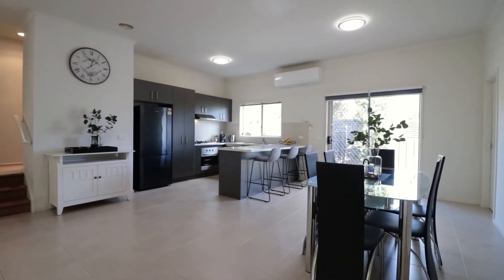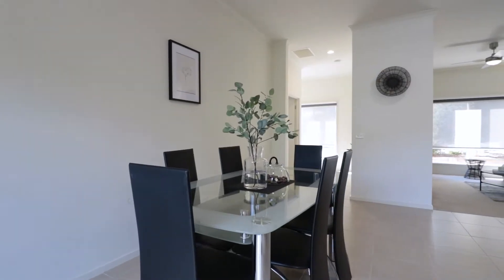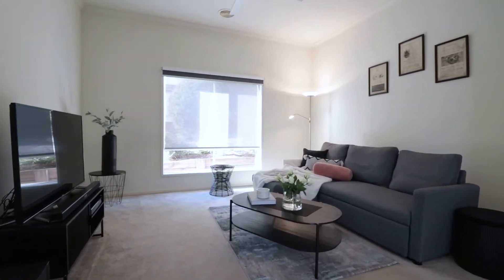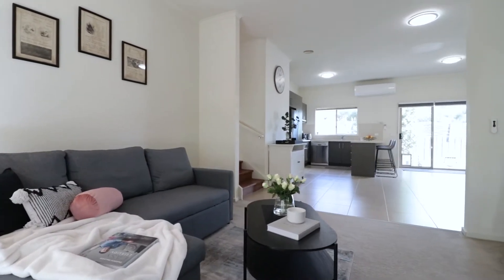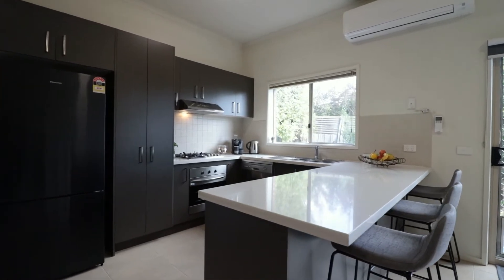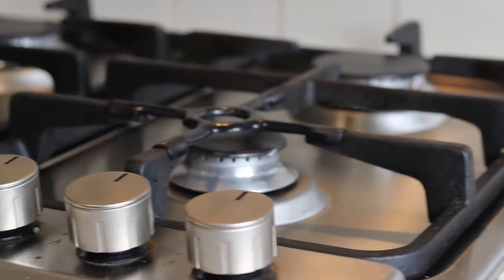You'll love the open plan design with separate meals and family and living areas. You'll love the centrally located spacious kitchen with stone bench tops and stainless steel appliances.